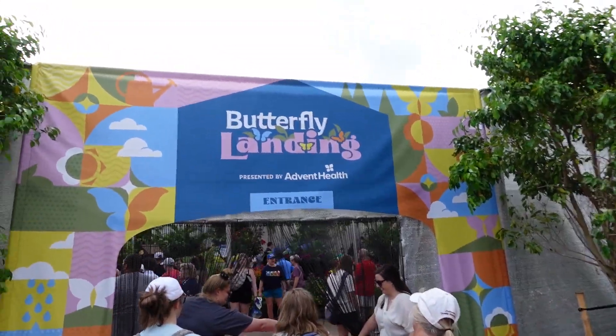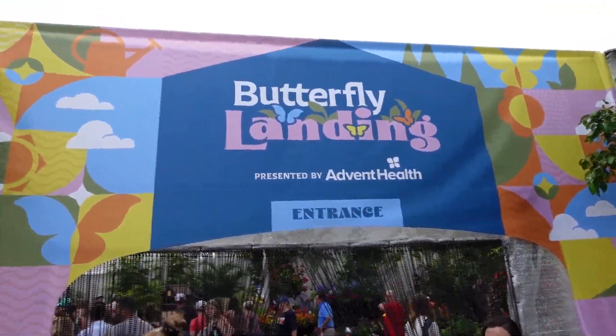In the area of the land next to where Soarin' is, you've got the Butterfly Landing.